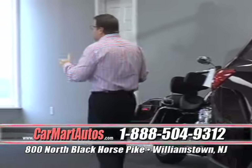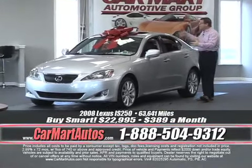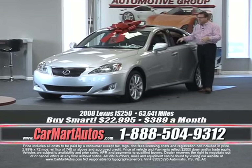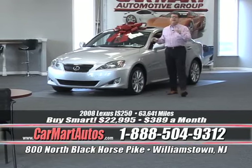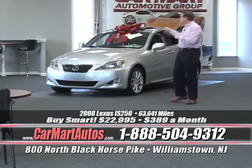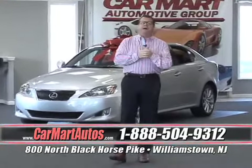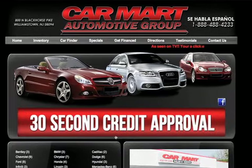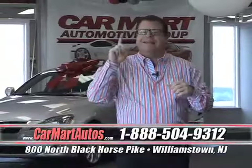If you're looking for luxury cars, here's a beautiful Lexus IS250 — all-wheel drive, with the bow on it, ready to go. Power moonroof, leather interior, heated seats, steering wheel controls, paddle shifters. It's got it all, and a payment you can't beat: just $389 a month. If you're looking to finance, go online right now to www.carmartautos.com. Click on the 30-second credit approval button, fill it out, hit submit, and we'll have it approved by the time you get to our front door — that's our guarantee.